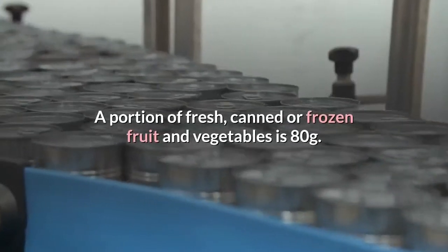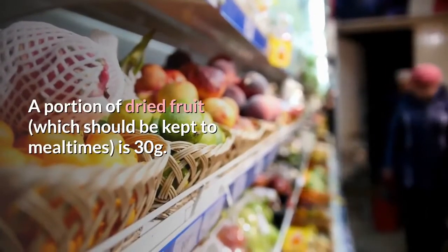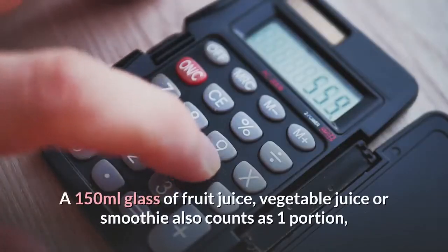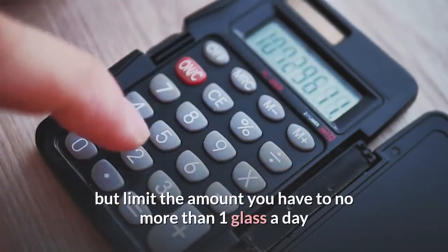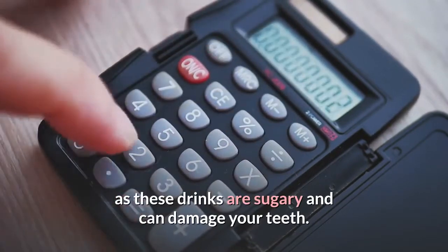A portion of fresh, canned or frozen fruit and vegetables is 80 grams. A portion of dried fruit, which should be kept to mealtimes, is 30 grams. A 150 ml glass of fruit juice, vegetable juice or smoothie also counts as one portion, but limit the amount to no more than one glass a day as these drinks are sugary and can damage your teeth.